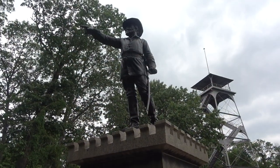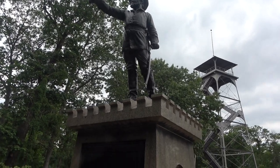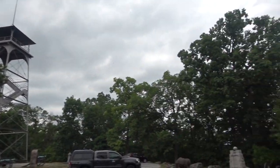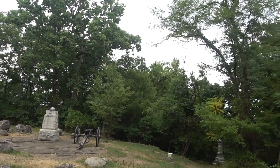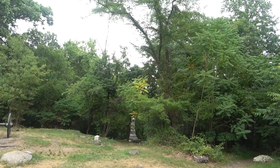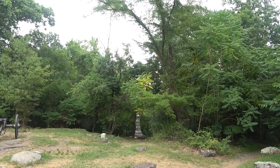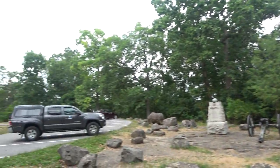George Green was the oldest Union general here at Gettysburg — 62 years old. Here we are on Culp's Hill. He had them build what are called breastworks: five-foot-tall wooden ramparts to repel the Confederates who were trying to get up the hill. He had taught engineering.